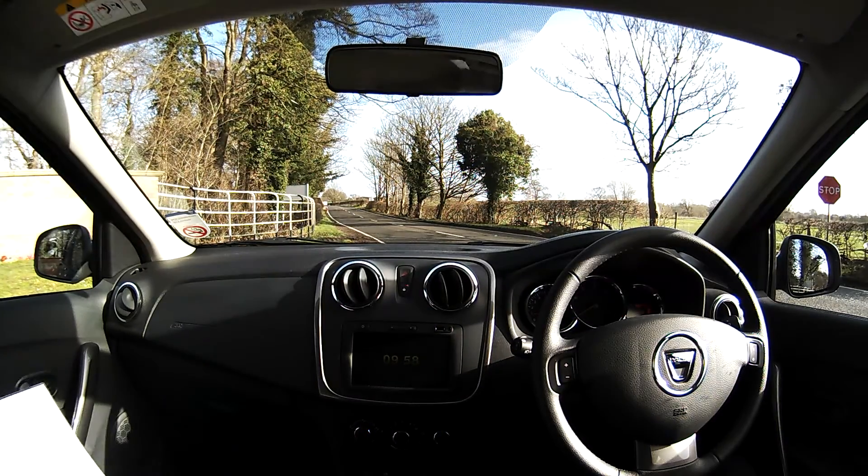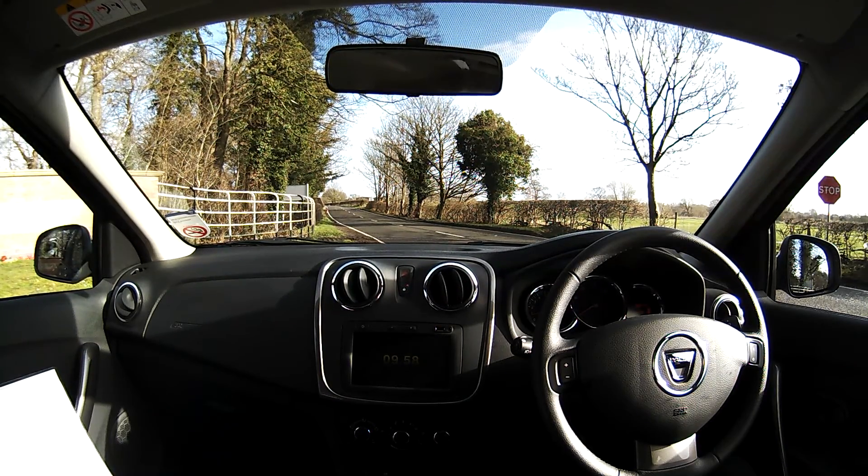I'm here at Rookery Hall in the new Dacia Logan, the one that Jeremy Clarkson likes so much. This particular one has got metallic paint, £495. Emergency spare wheel, £95. Rear parking sensors, £250. Dark cotton leather upholstery, £600.